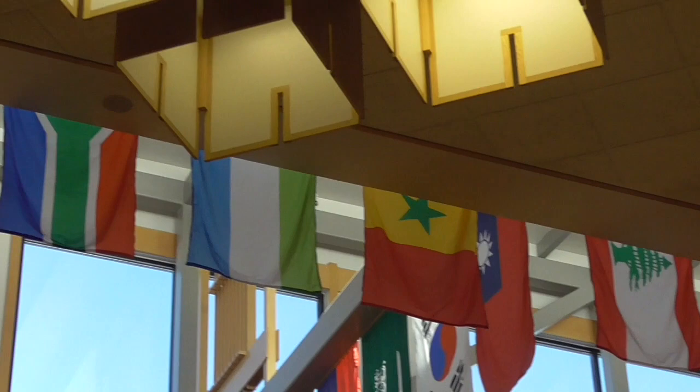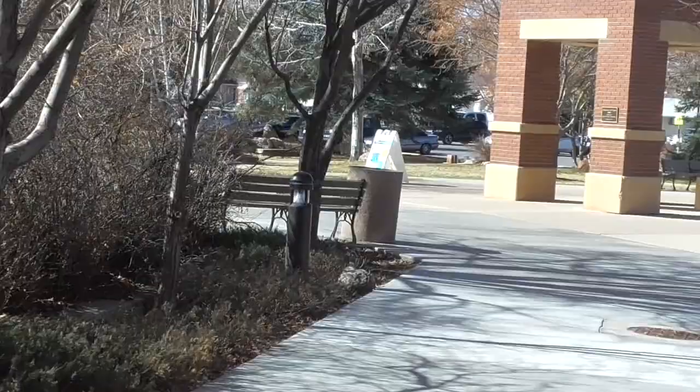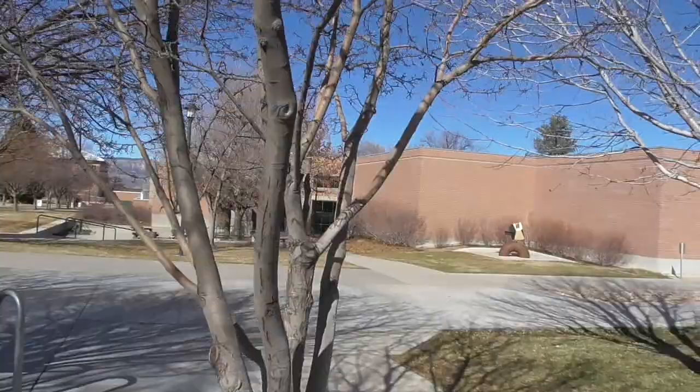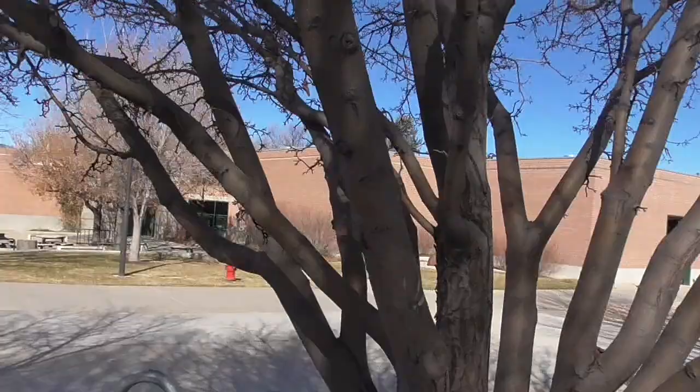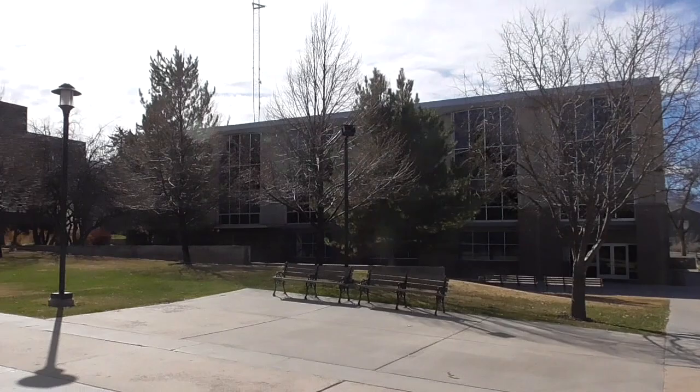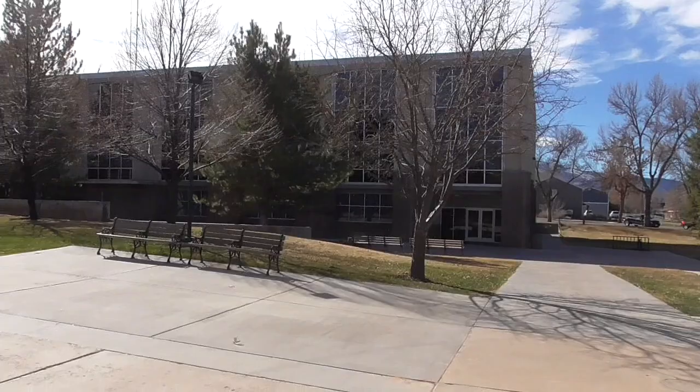We're going to head back out and make our way toward the science building, leaving the student center. Right here we've got the bell tower — it's pretty much the center of our campus. Over here on the right we've got the humanities building, home to a lot of different classes and also a center for our international students. Over here we have the Lucy Phillips building, home to the testing center, art classes, math, and a variety of other classes.